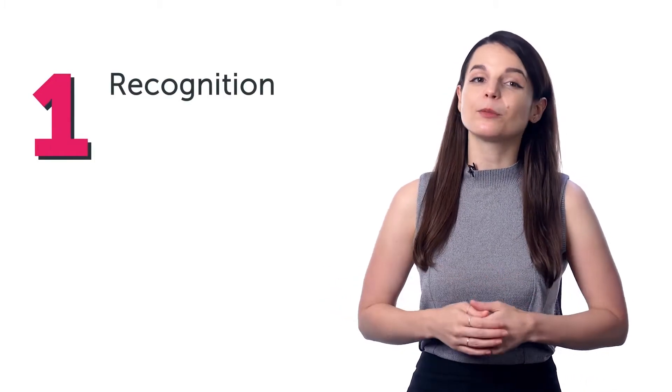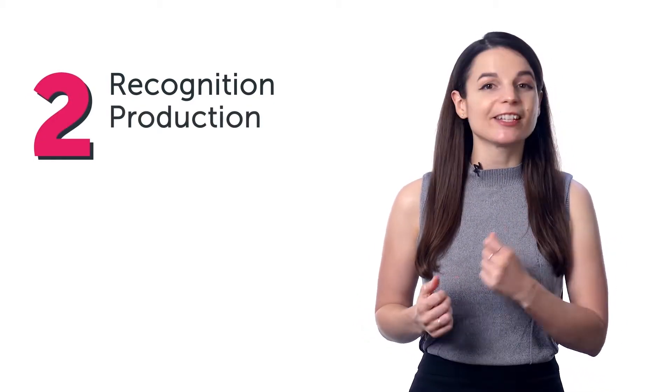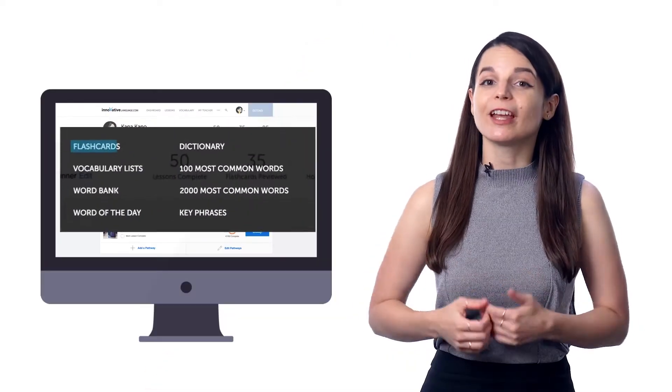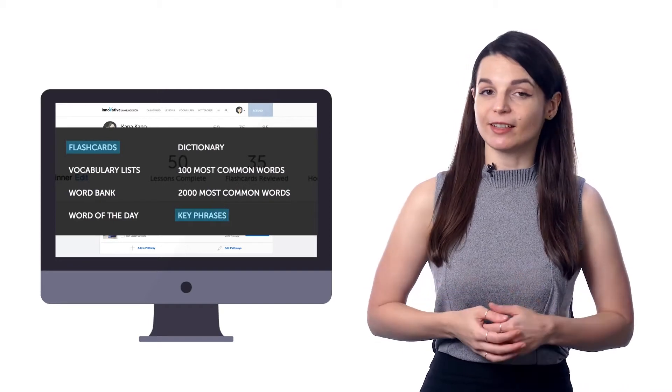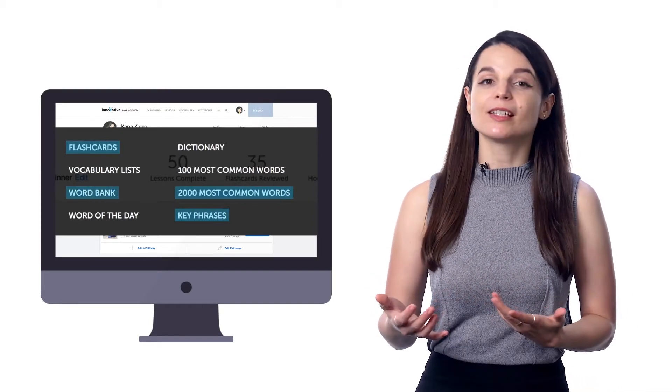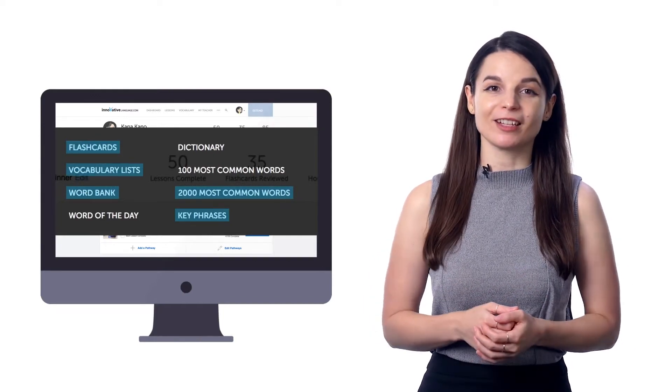You can study with three modes: Recognition — get the word in the target language and see if you know the meaning; Production — get the meaning and see if you know it in the target language; or Listening — hear the word or phrase and see if you know the meaning. Choose one, two, or all three modes. You can create flashcard decks from key phrases in lessons, the 2,000 core word list, words saved in your word bank, and our free vocab lists.